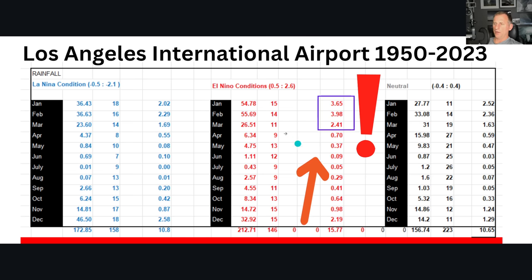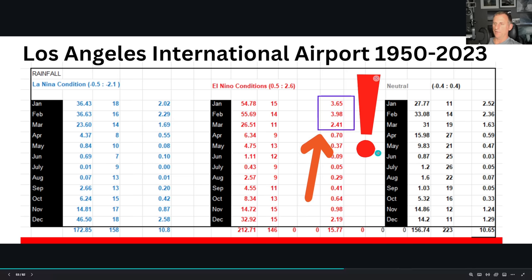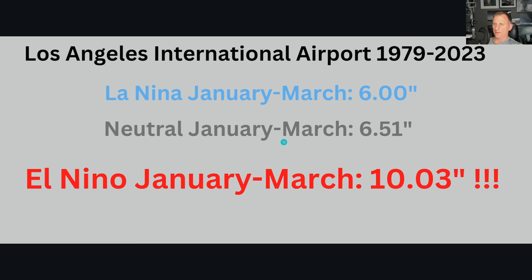Looking at Los Angeles International Airport — this is all El Niño 0.5 or higher, including weak, moderate, and strong El Niños from 1950 to 2023. Look at January — huge signal — and look at February: you're almost at four inches of rain average for the month. March again, pretty darn wet. For December, you're actually a little bit drier during El Niño years. But once you get into the new year — January, February, March — you turn on that signal for Southern California. Rounding this up for El Niño January through March versus neutral and La Niña: you're averaging four-plus inches more rain during an El Niño year than versus a La Niña from 1979 to 2023.